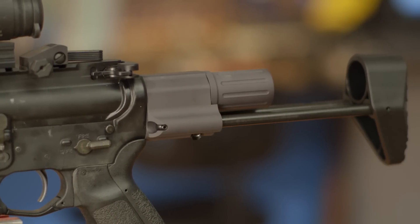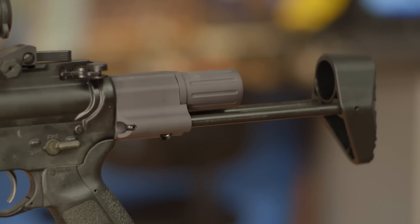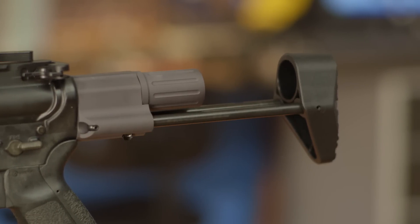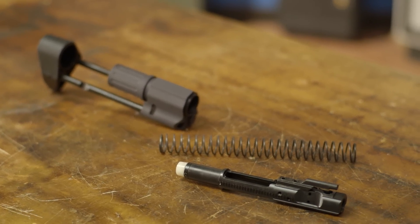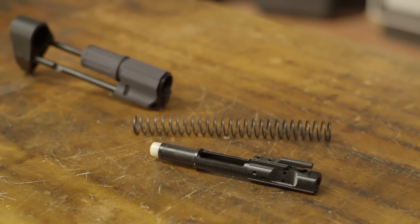It's made from 6061 T6 aluminum and 4140 steel, so it's sure to stand up to the harshest shooting conditions and environments. The CCS comes with a stock adapter, buffer tube, spring, and a modified full auto combination bolt carrier and buffer.